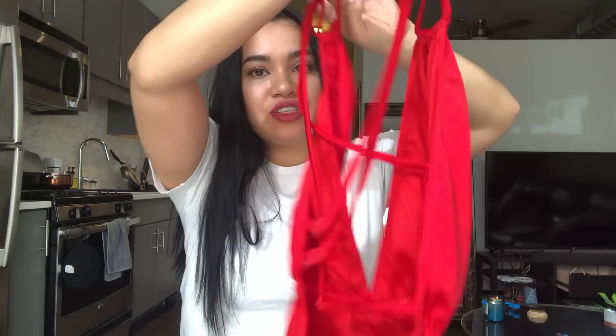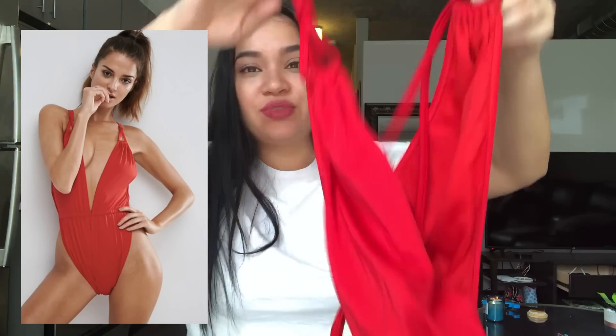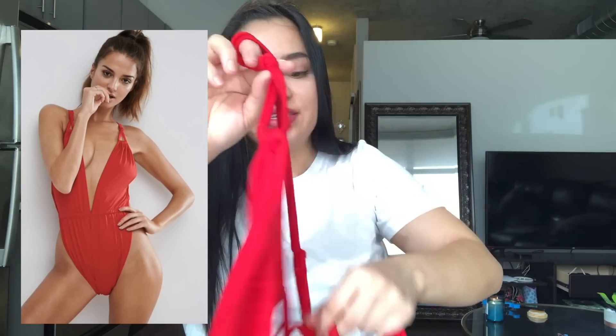Next I got this strappy, sexy swimsuit — it's red and the material is so good. It's strappy in the back. This was an item I had low expectations for because I thought I wouldn't like it, and I'm so happy I bought it because I am obsessed. I really love that one-pieces are in right now because I'm not quite summer-body ready yet, but I'm really excited to rock this.